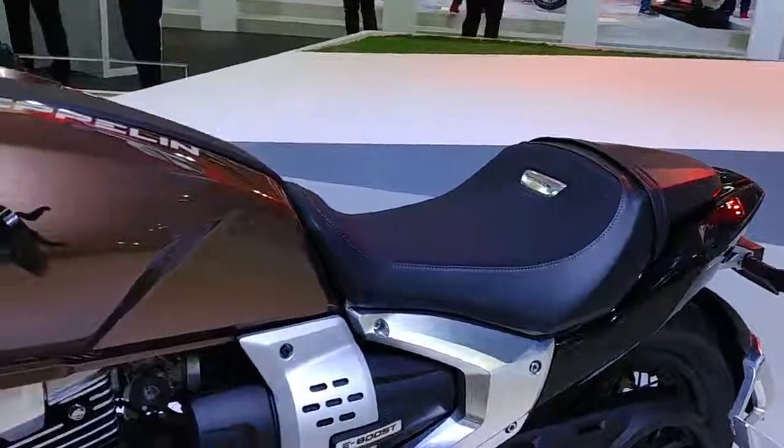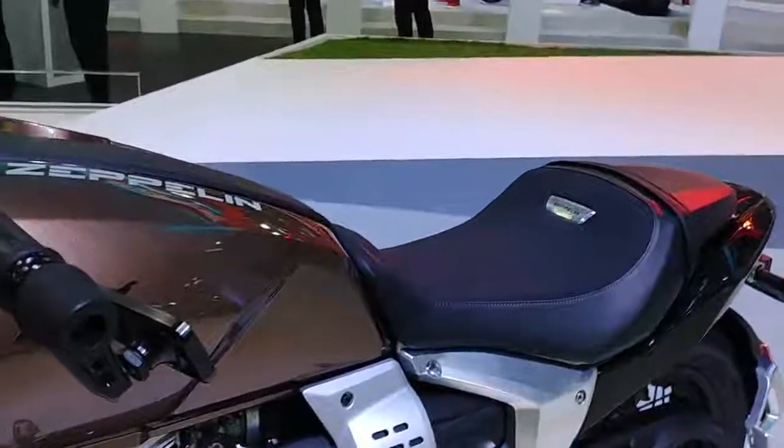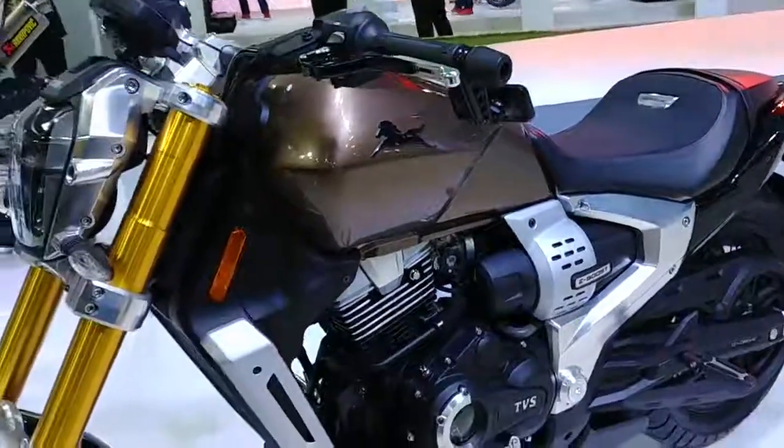Look at the seat — it's sleek with the branding there. It's a broad seat but actually quite small. Essentially, this is a single-seat rider bike.